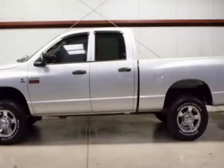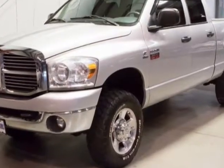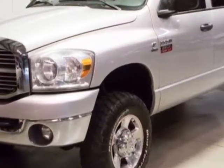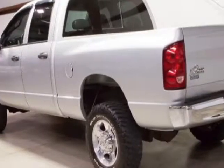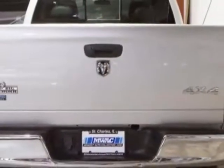Take a look at this 2008 Dodge Ram 2500 Cummins. This Ram 2500 Cummins has just under 104,500 miles. For your protection, a warranty is available for this vehicle.